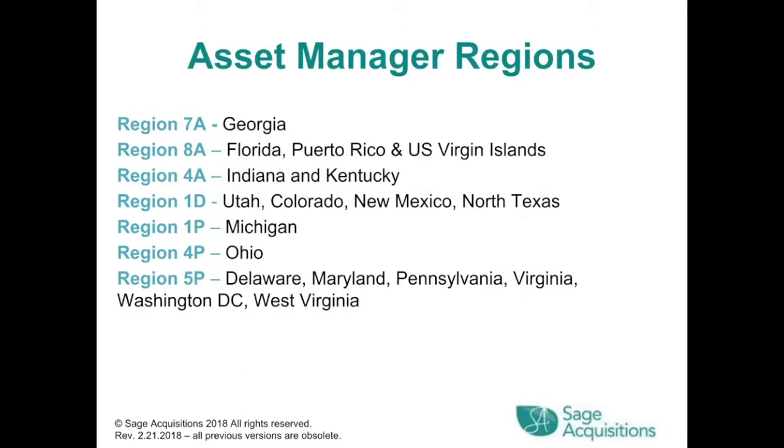Region 1D covers Utah, Colorado, New Mexico, and North Texas. Region 1P covers Michigan. Region 4P covers Ohio. Region 5P covers Delaware, Maryland, Pennsylvania, Virginia, Washington D.C., and West Virginia.